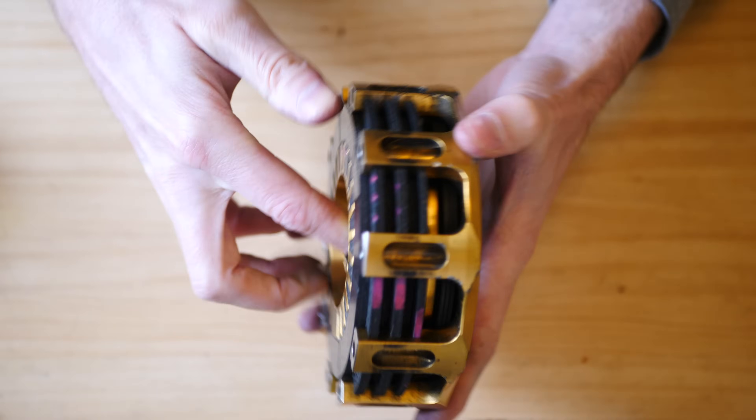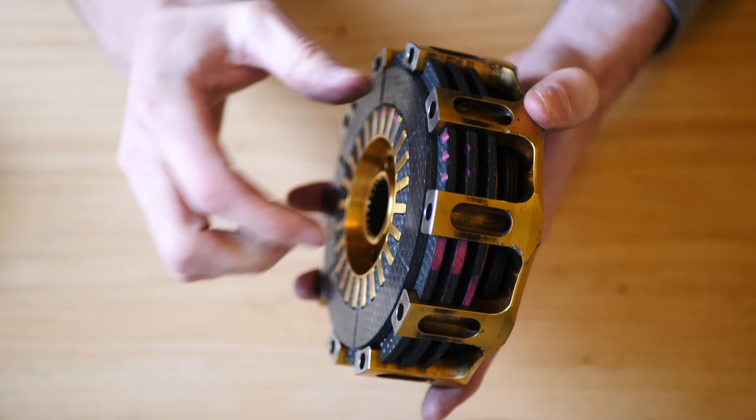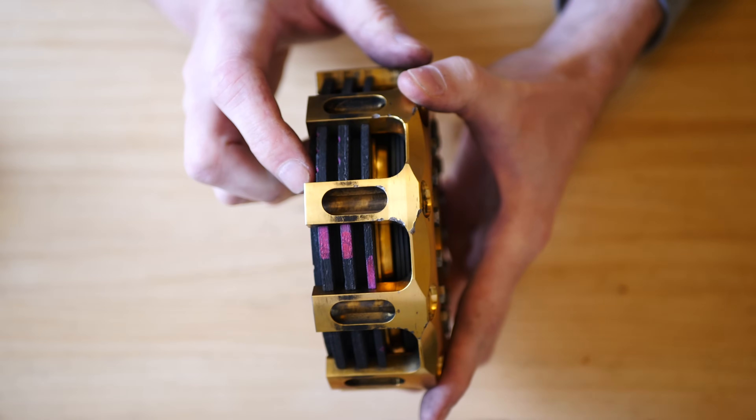In F1 the clutch is not used to change gear, but only when the car pulls away from the pit lane or at the start of a race, and then again when it stops.